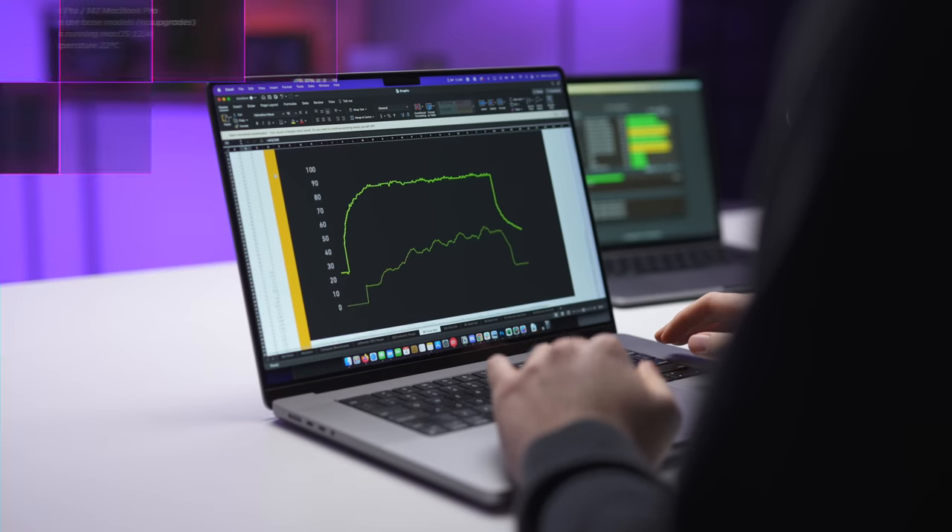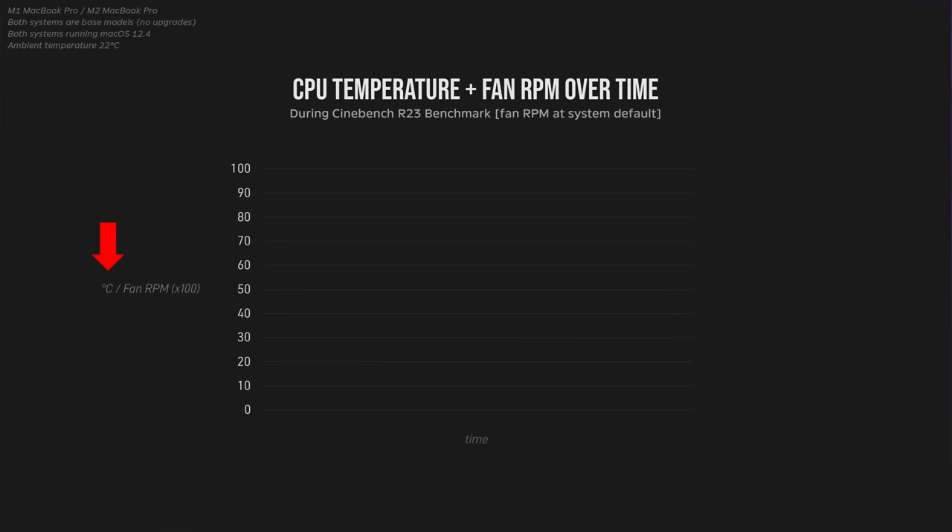At first glance, this behavior is consistent with thermal throttling. If this was a Windows PC, typically you'd get a blue screen of death when the CPU hits about 100 degrees Celsius to prevent damage to the CPU, but this doesn't tell the whole story. So I plotted all of this data on a graph, with the Y axis being degrees Celsius and also fan RPMs divided by 100 so it would fit on the same axis, and the X axis being time — about 10 minutes for a single Cinebench benchmark to run.